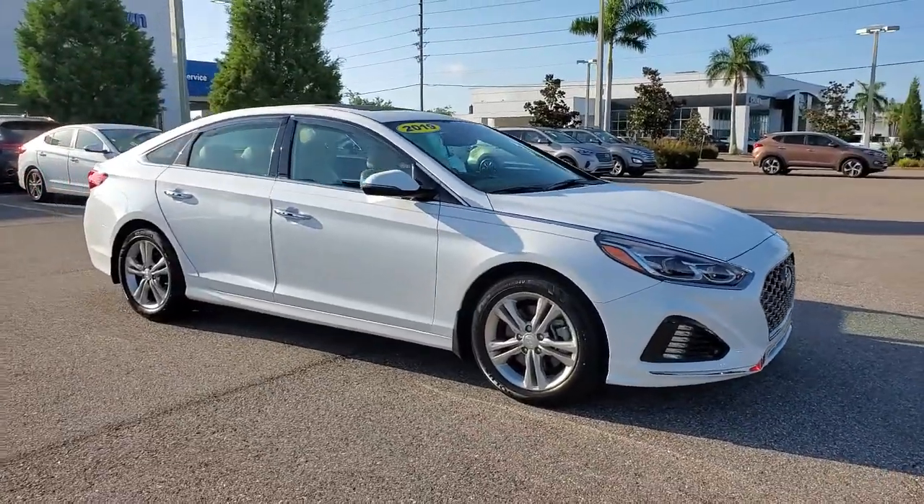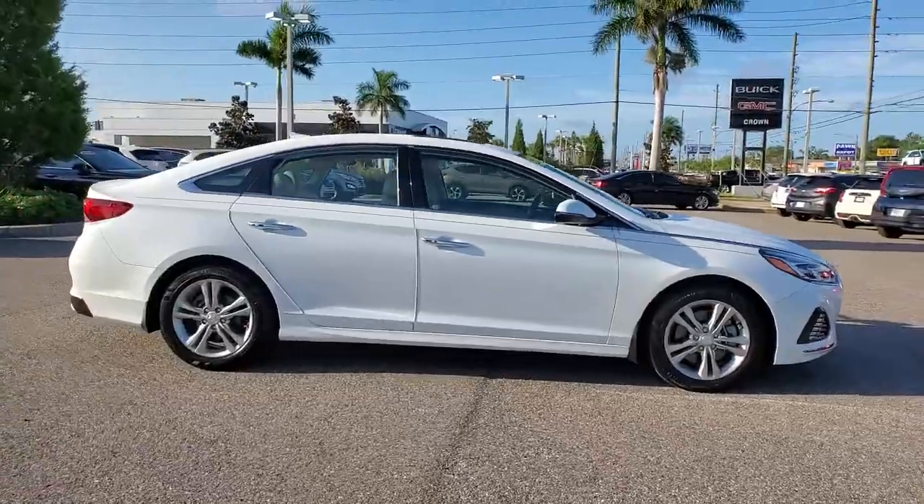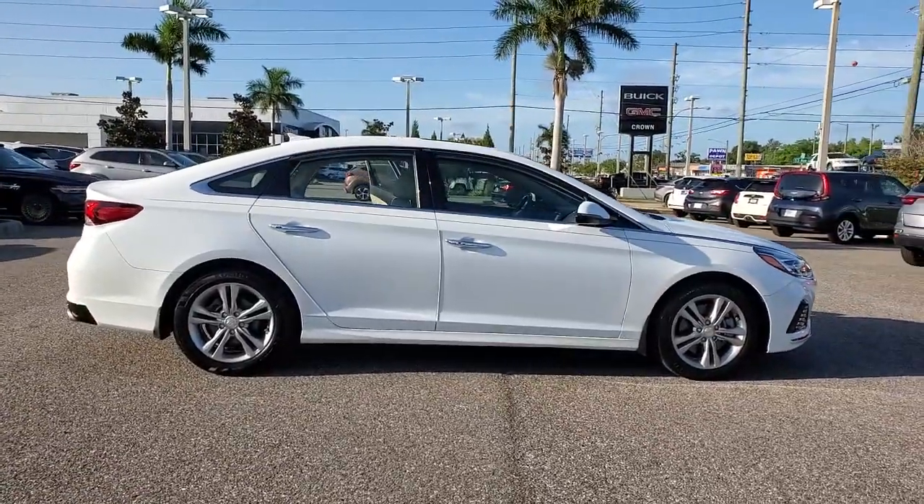Introducing the 2019 Hyundai Sonata. With less than 20,000 miles on the odometer, this vehicle stands out from the rest.